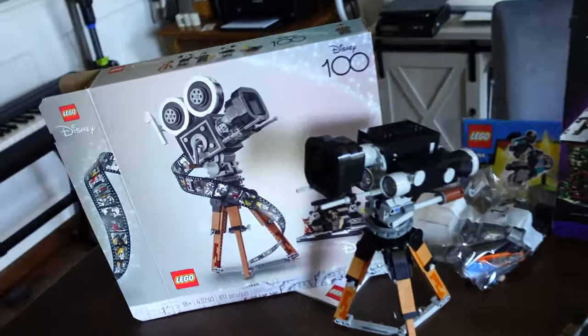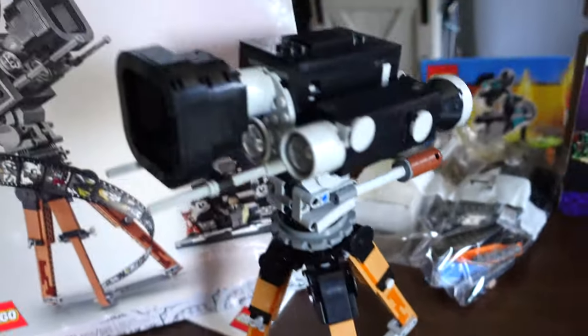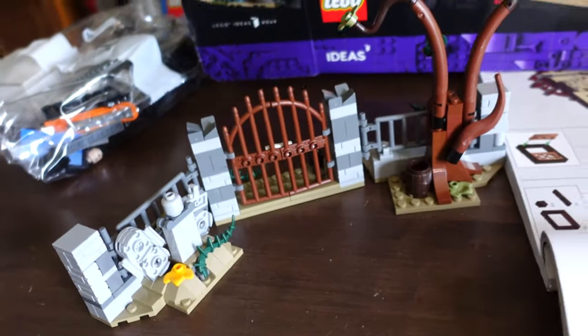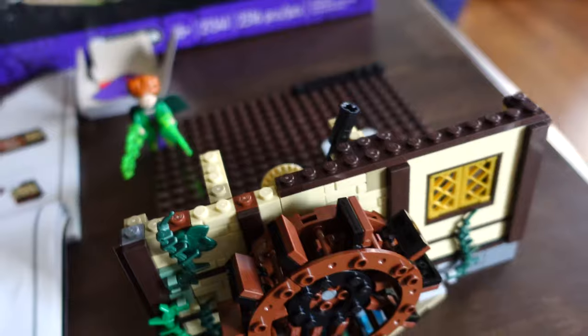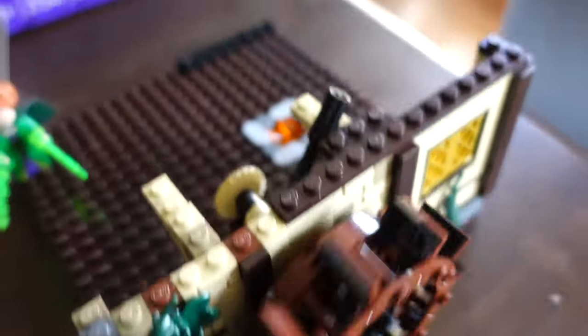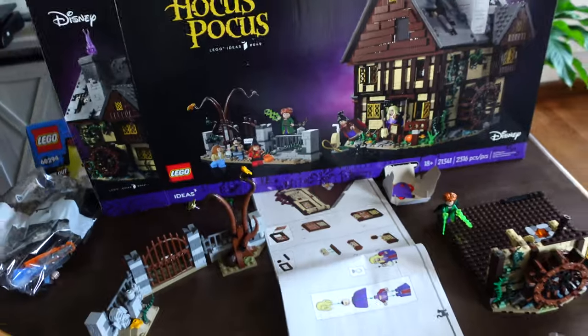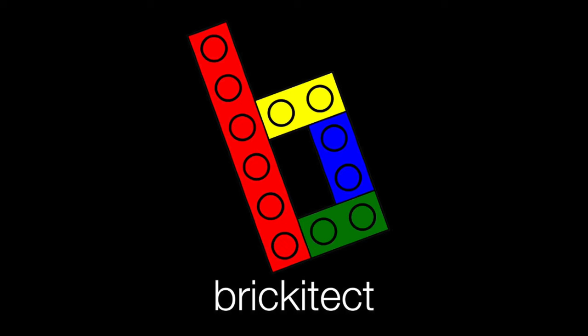Here's a little update on the LEGO haul - I've got most of the Disney tribute camera built and I love this set so much. It's so cool, there's little secrets hidden inside. I still have one bag left plus bag one which I'm saving for Clark to build. He built this from the Hocus Pocus set. Mrs. Brickitect was kind enough to allow him to build a little bit of it - she built the rest. There's a water wheel that makes this go up and down, tying into the purple smoke that comes out. Spoiler alert: that one's awesome and I think this one's going to be as well.